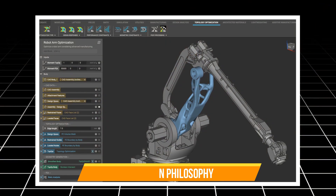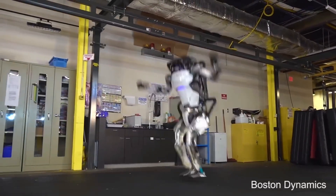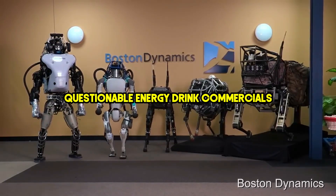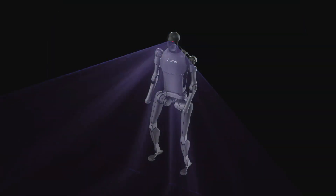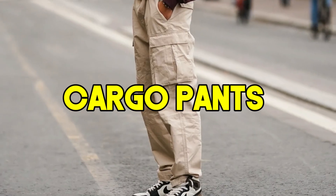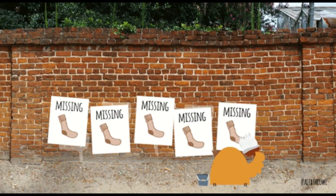Number 8: Design Philosophy. Atlas is all about pushing the boundaries of movement — it's basically a robot built for a life of extreme sports sponsorships and questionable energy drink commercials. Optimus, on the other hand, is designed with practicality in mind. Think of it as the robot equivalent of cargo pants: functional, maybe not winning any fashion awards, but gets the job done — and probably has enough pockets to hold all your missing socks.